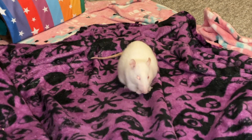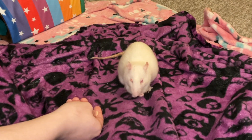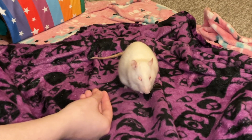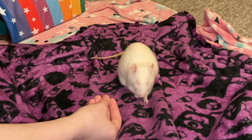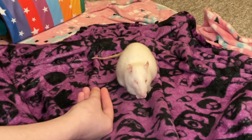Egg got put on cabergoline at the end of December, and since then she has been getting cabergoline every three days. It's been around four and a half months at this point, maybe closer to five now. Egg has been on cabergoline this entire time, and her mammary tumor has done really well on it.